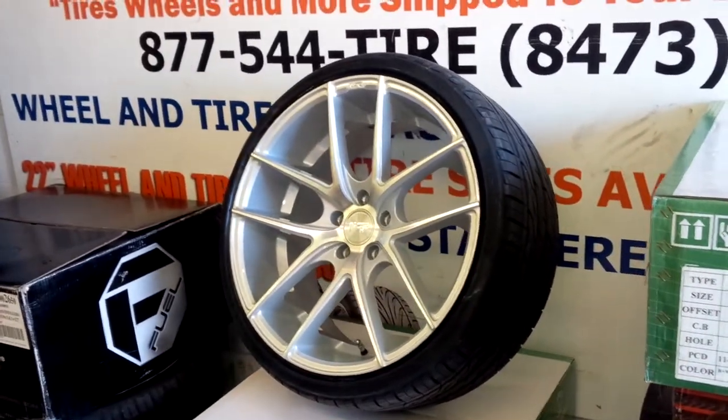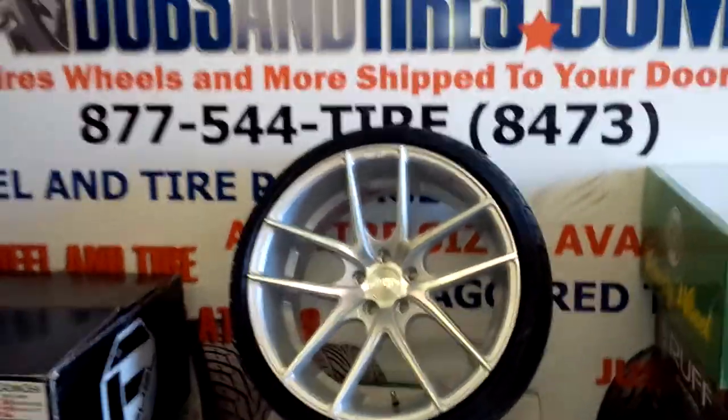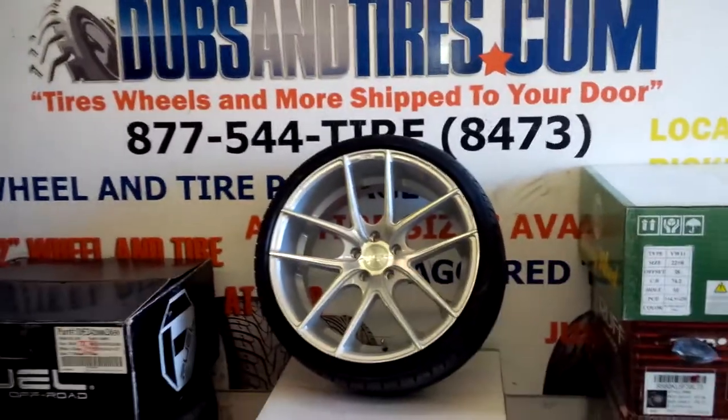Getting ready to put these on a Nissan Maxima, so we will bring you a video of that real soon. This is your boy KB from Dozen Tires TV signing off.